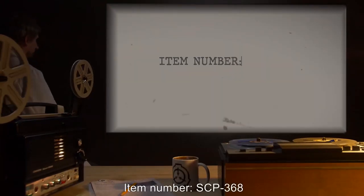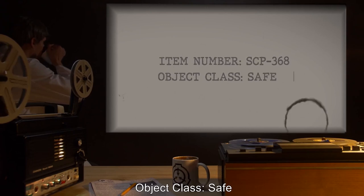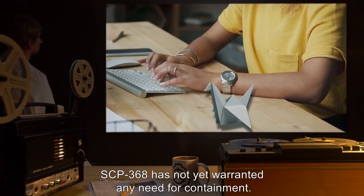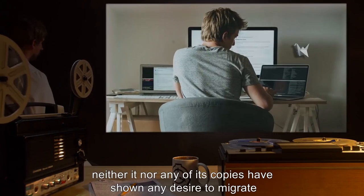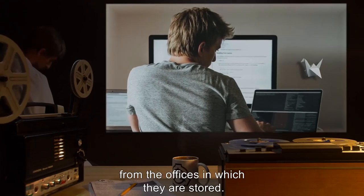Item Number SCP-368, Object Class: Safe. Special Containment Procedures: SCP-368 has not yet warranted any need for containment. Though it has the movement patterns and behavior common to a normal bird, neither it nor any of its copies have shown any desire to migrate from the offices in which they are stored.